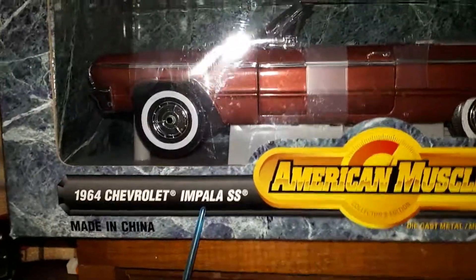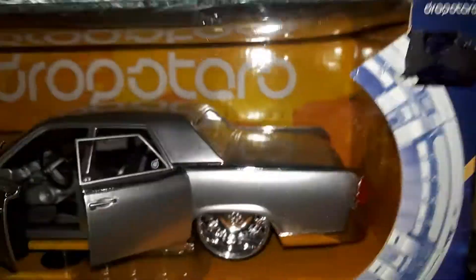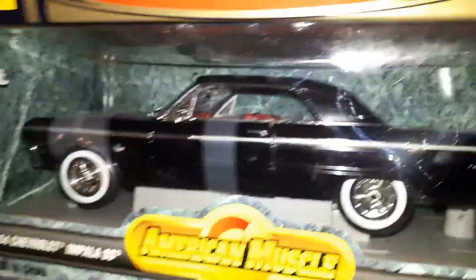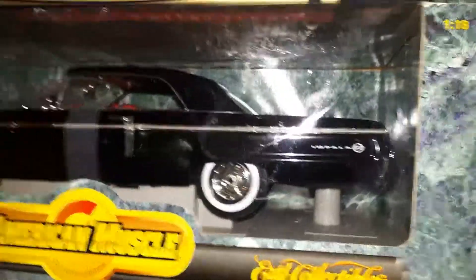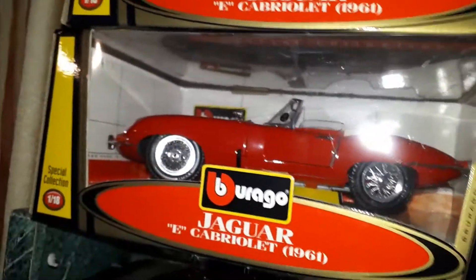Going down here to the '64 — the '64 Impala. As you can tell, it's never been opened. And then the old pimped-up Hot Wheels. And then another '64 Impala that's black. The difference is this one's a convertible, this one's a hardtop — I got two of the same.